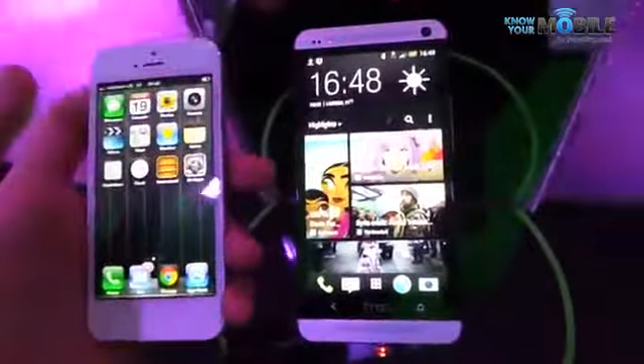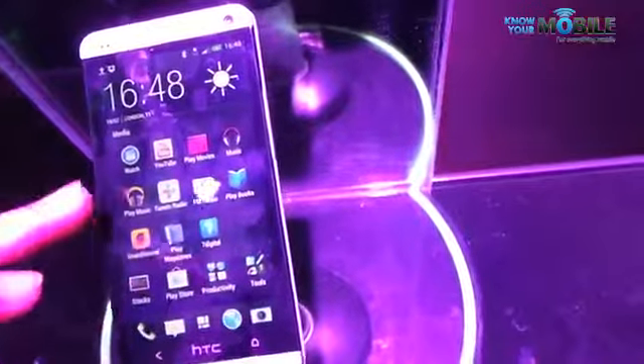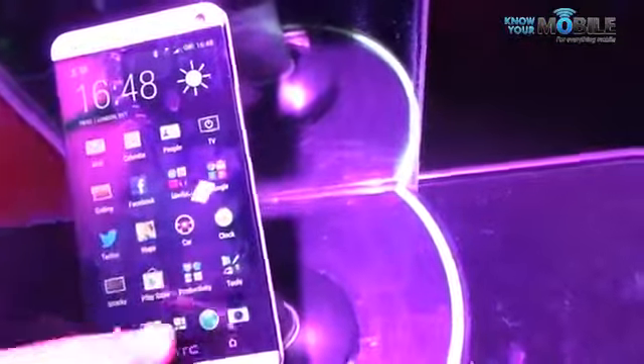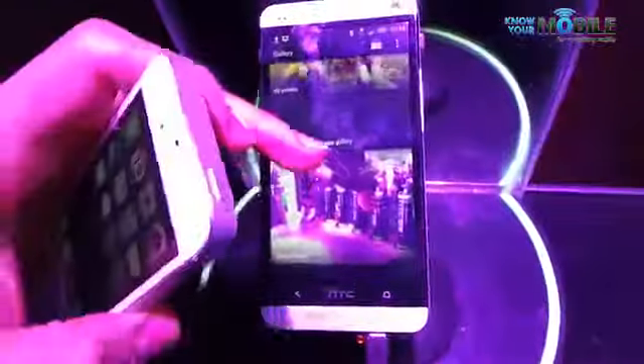This enables you to create really rich content from a single moment. These ZOEs are displayed in the gallery really smartly. So if we pop into the gallery for you — find it — I think it's on the home screen. There you go.